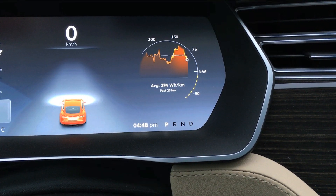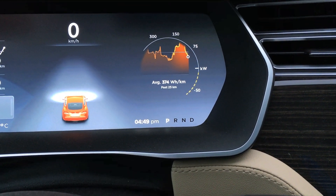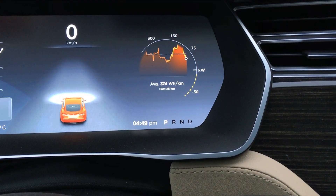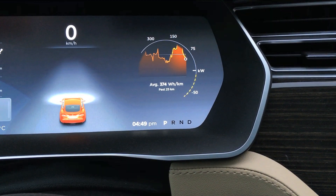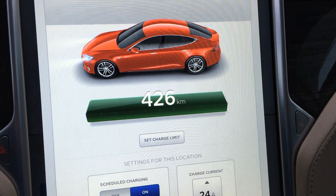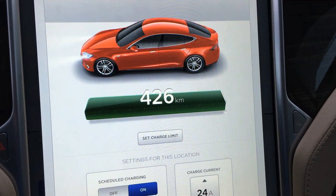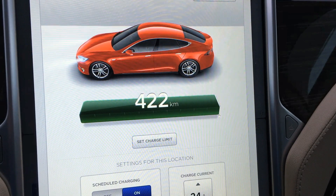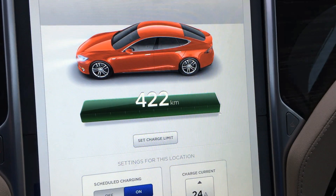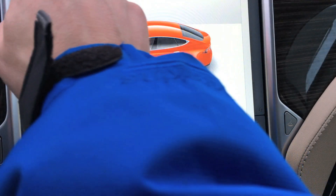Hey guys, Internet Dude here. I'm just about to embark on my first cold weather road trip — just over 150 kilometers to go. I have a full charge. There's 16,476 kilometers on the car, and with range mode turned on that's 426 kilometers of range, and with range mode off, 422. I've had my car about eight and a half months. The car has a full charge, I preheated the interior, and we're pretty much ready to go.